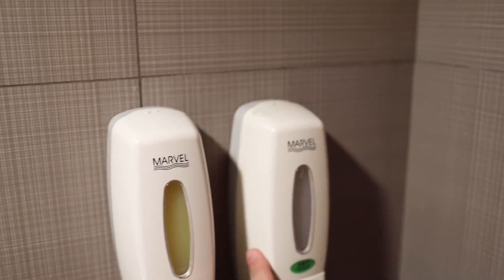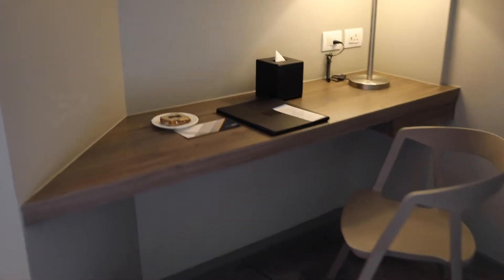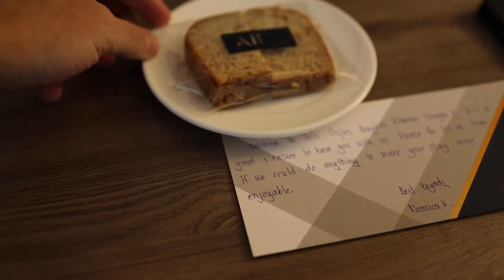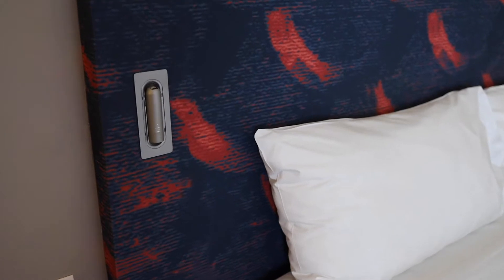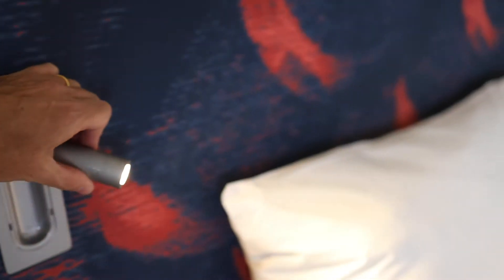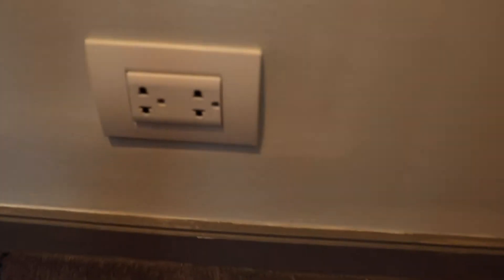The bedroom has a queen-size bed with two pillows, and on the desk there's a little welcome gift. I appreciate small gestures like this — I do like banana bread. The reading lights turn on automatically when you pull them out, which is pretty cool. The room is nice and seems pretty clean. They also give you two key cards, so I can charge all my devices while I'm out.